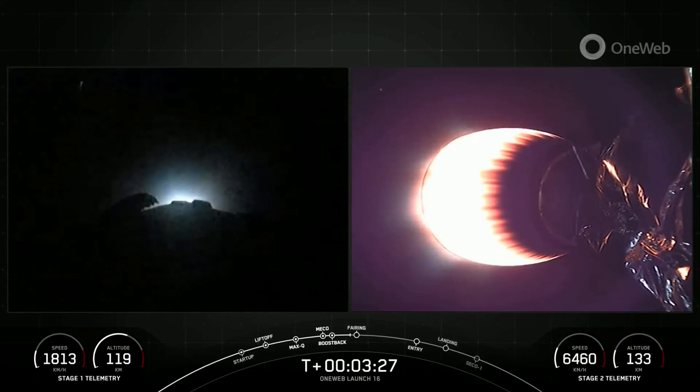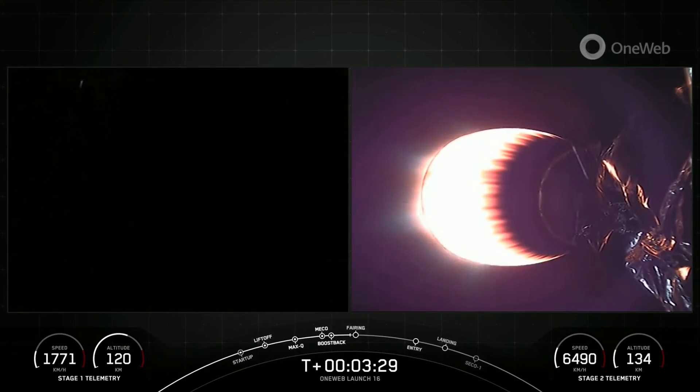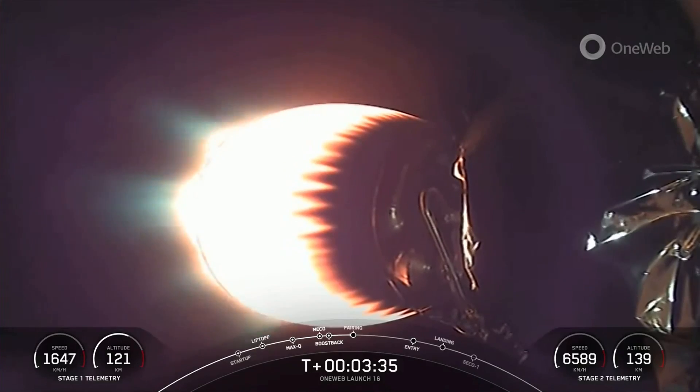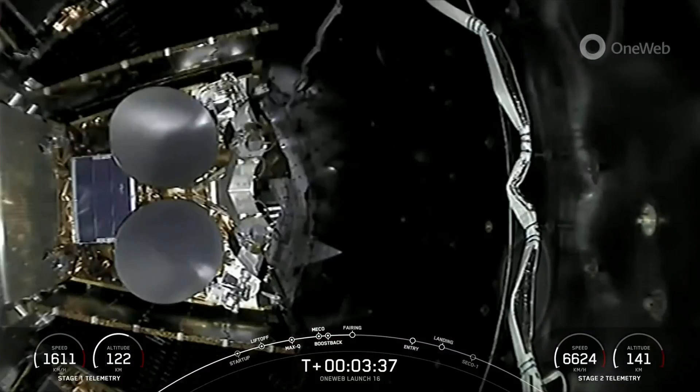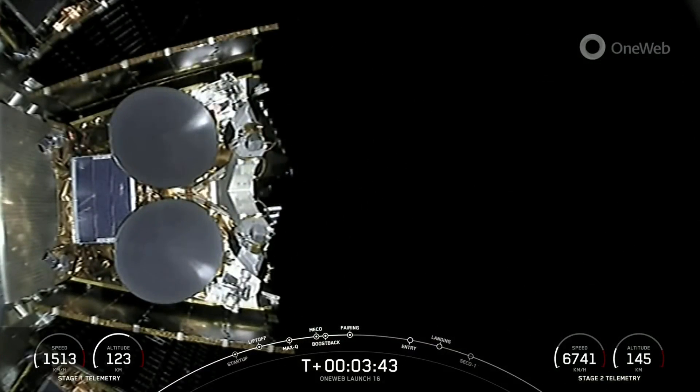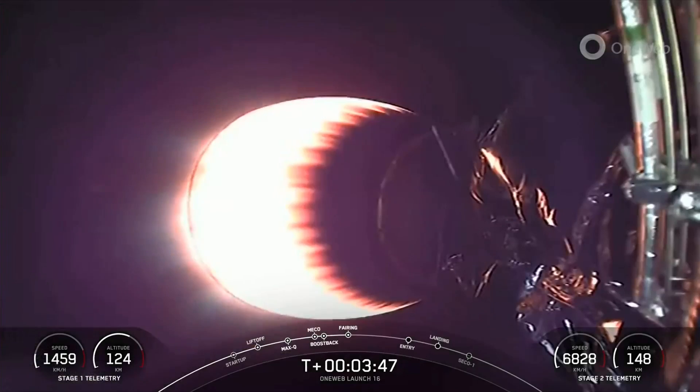Stage one boost back shutdown. You can see on your left-hand screen as those engines shut down on the first stage. That concludes the boost back burn for the first stage vehicle. Fairing separation confirmed, and an awesome view of fairing deploy there on your screen.